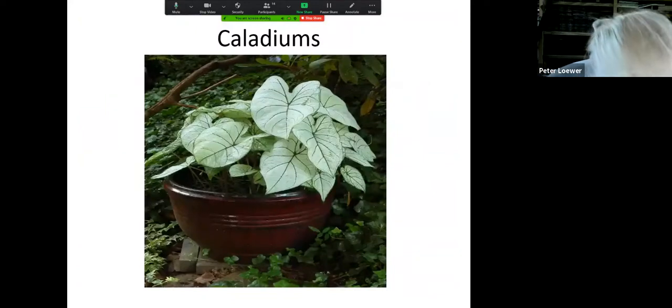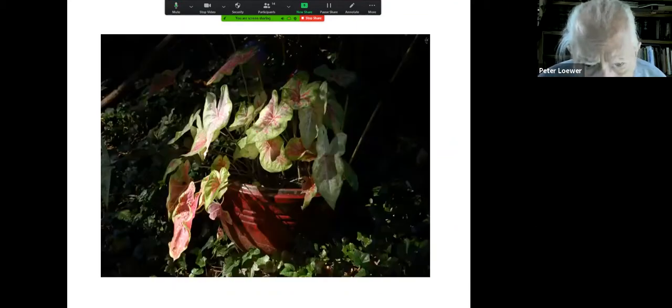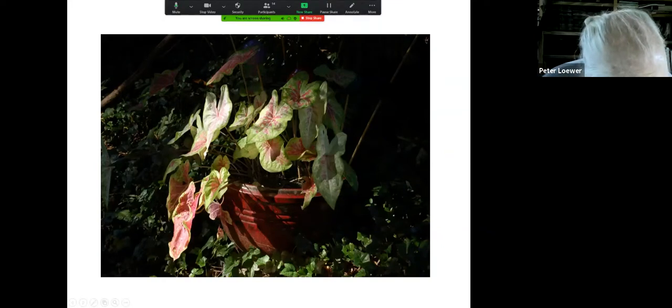These are caladiums, and there are a plethora of caladiums today in all different colors. They will actually all live through the winter — not in a pot yet — but I'm figuring that within another four or five years, this pot full of dirt will never have a winter cold enough to freeze the dirt in the pot.